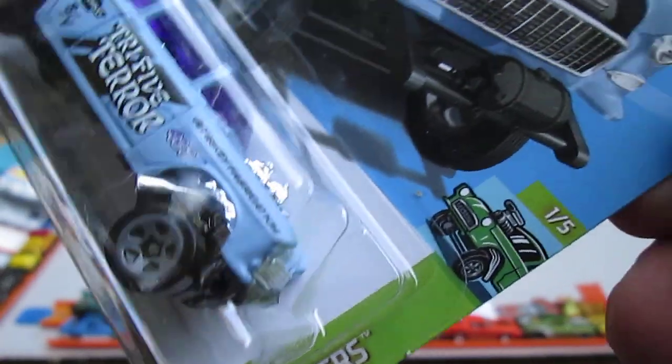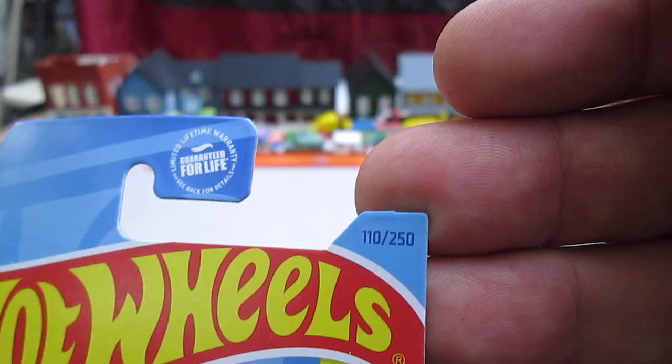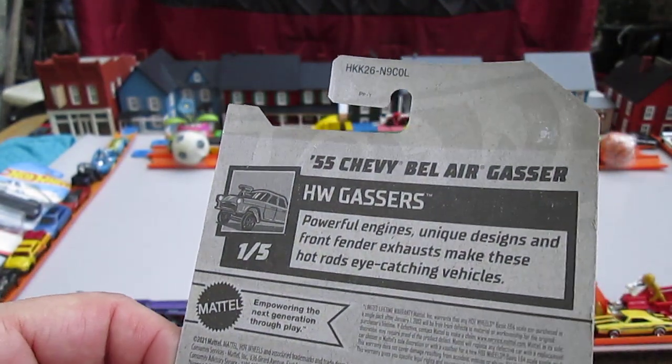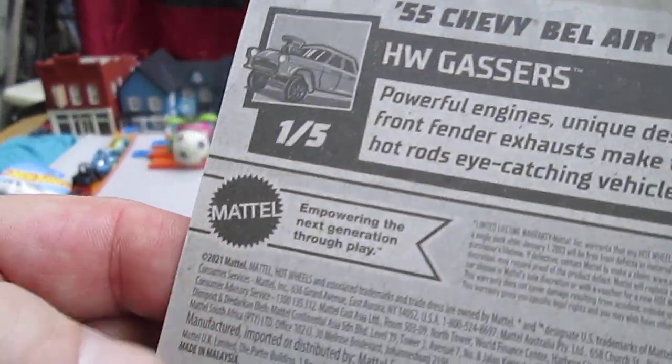It's from the Hot Wheels Gassers series, number one of five, best for track, and number 110 of 250. On the back: 'Hot Wheels Gassers — powerful engines, unique designs, and front fender exhausts make these hot rods eye-catching vehicles.' And this is a 2021 copyright.